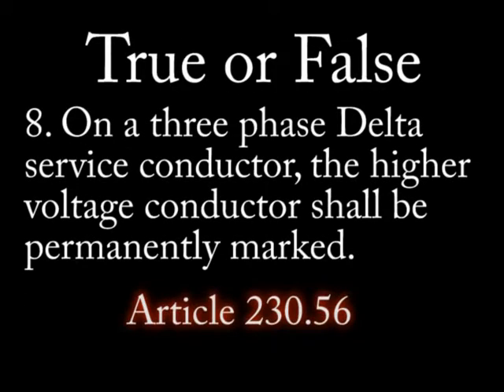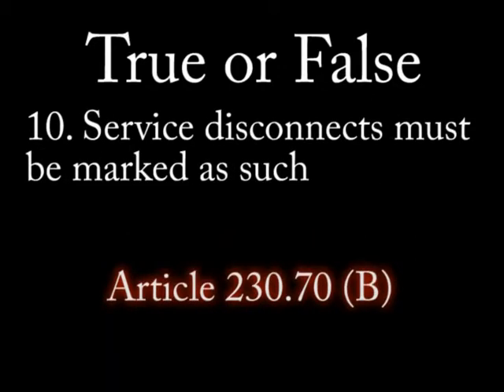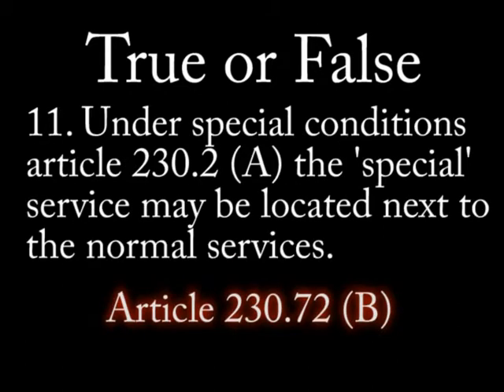3) 3 inches, 4) 4 inches. Question 8: True or false — on a three-phase delta service conductor, the higher voltage conductor should be permanently marked. Question 9: True or false — bathrooms can be used for service disconnects or distribution panels.